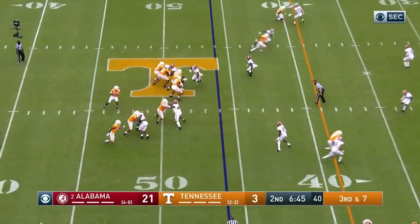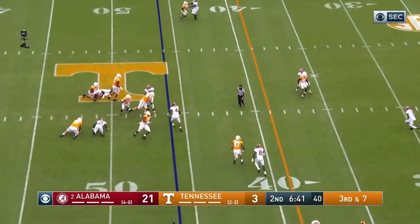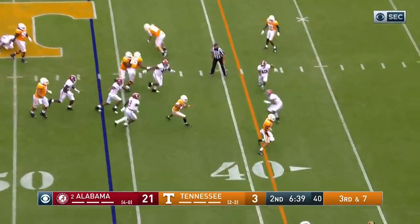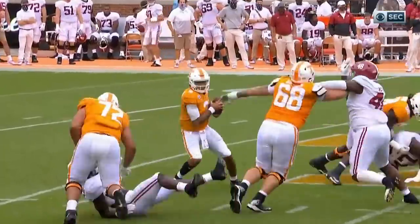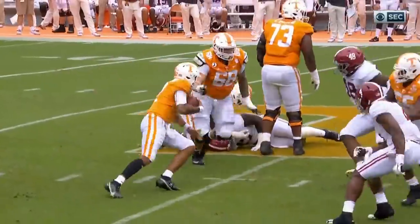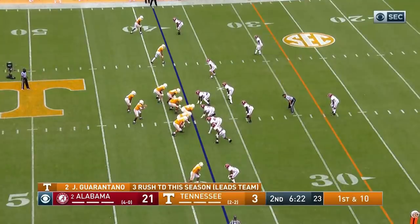Right now they'd settle for a first down on third and seven. Garantano in trouble, scrambling around — look out, runs into his own man, and now gets a first down. Tough run by number two — a little bit of everything, but this time he comes in and finds help for his quarterback. First down at the 38.